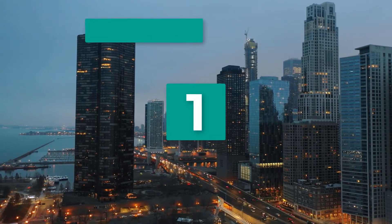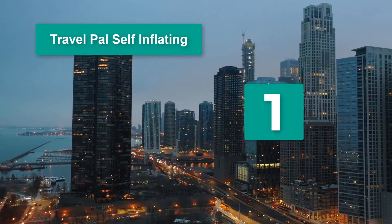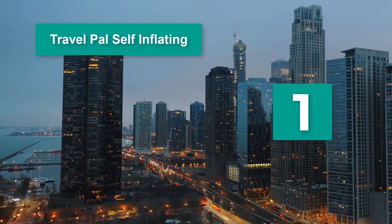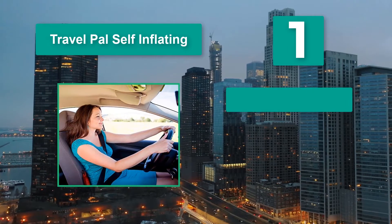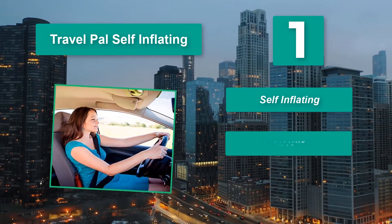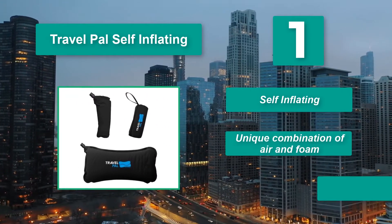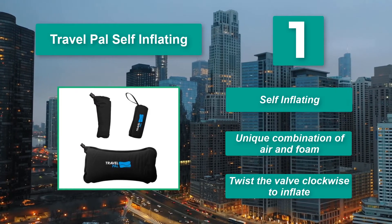Number 1: Travel Pal Self Inflating. Inflate it to the right firmness level by twisting its valve clockwise. To deflate it, simply move the valve counterclockwise. The Travel Pal provides support. Main features: self-inflating, unique combination of air and foam, twist the valve clockwise to inflate.